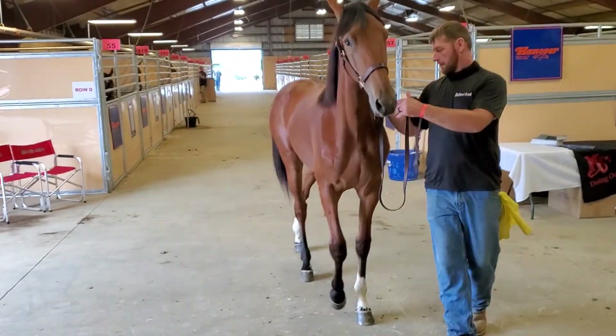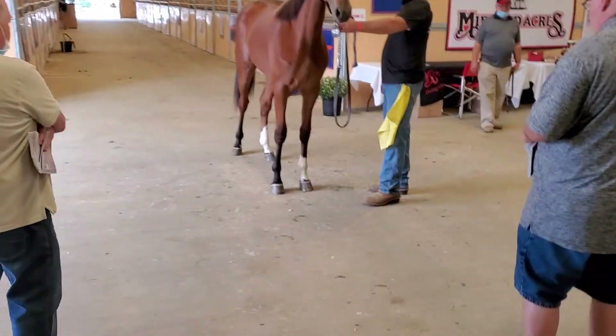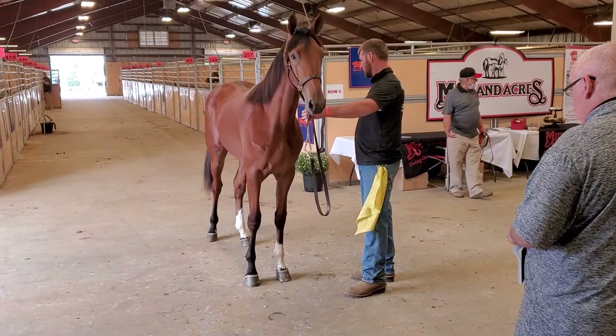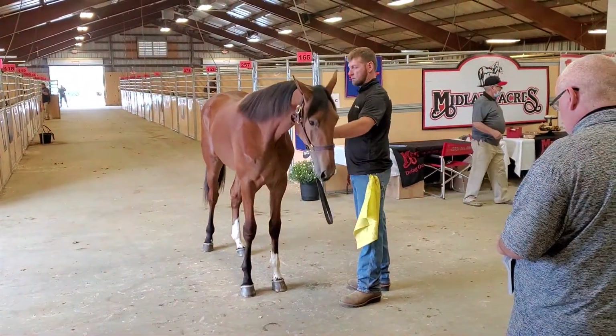This is one good looking filly. Late in the sale, number 264, she's a Long Tom — Oftum. Selling in Ohio tomorrow.